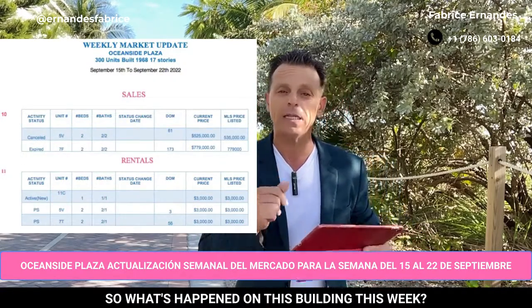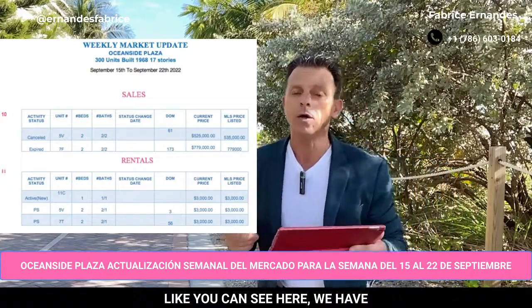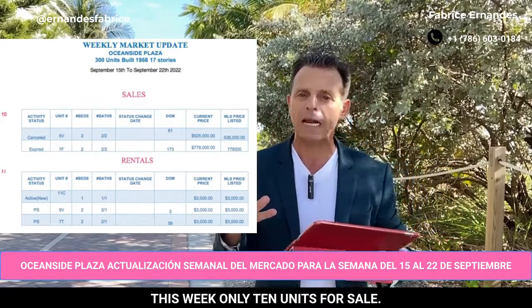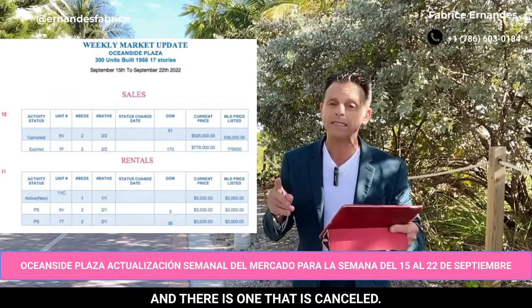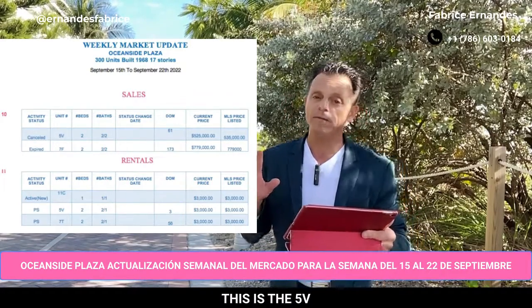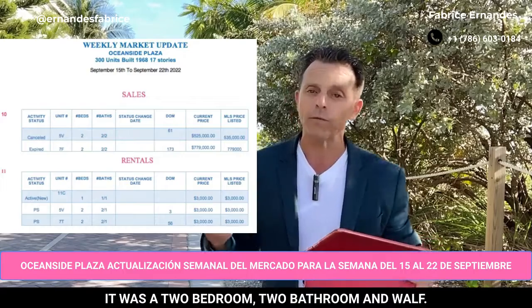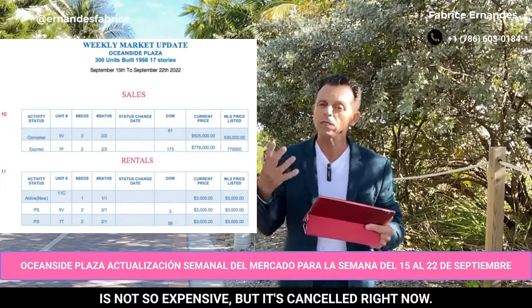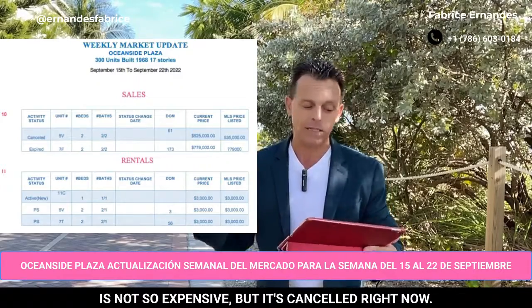So what's happened in this building this week? Like you can see here, we have this week only 10 units for sale and there is one that is canceled. This is the 5V. It was a two bedroom, two bathroom and half, and the price was $575,000. It's not so expensive, but it's canceled right now.